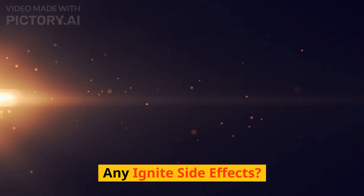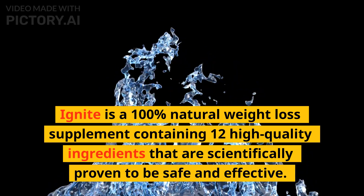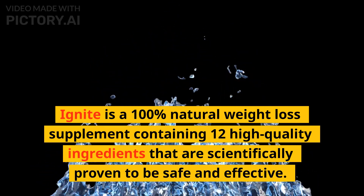Any Ignite side effects? Ignite is a 100% natural weight loss supplement containing 12 high-quality ingredients that are scientifically proven to be safe and effective.